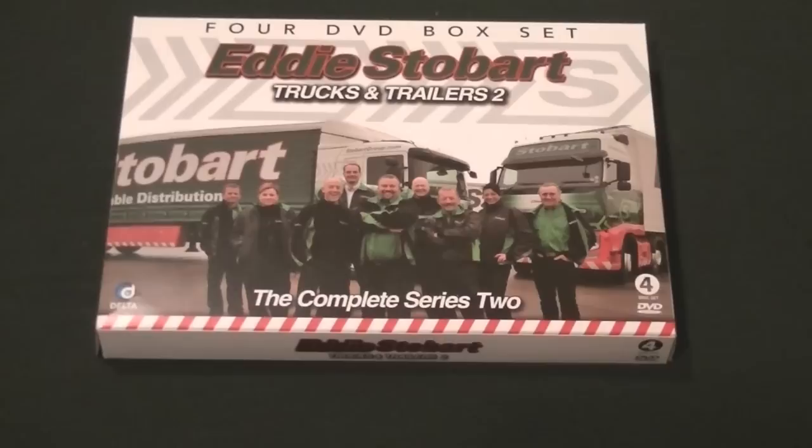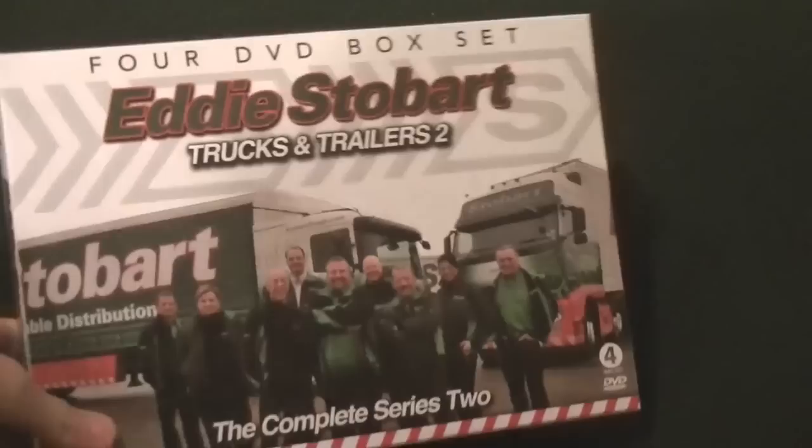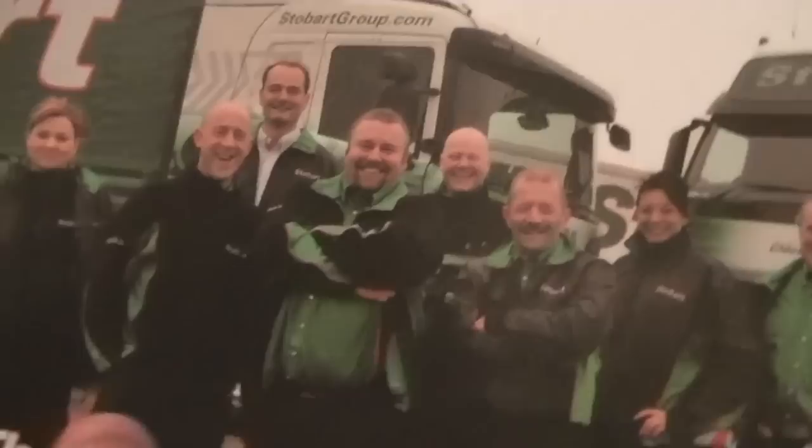It is the Eddie Stobart Trucks and Trailers Series 2 — Eddie Stobart Trucks and Trailers 2, Complete Series 2. It's a 4 DVD box set, and it's got custom little stripes on the bottom, which I thought was pretty good and cool.